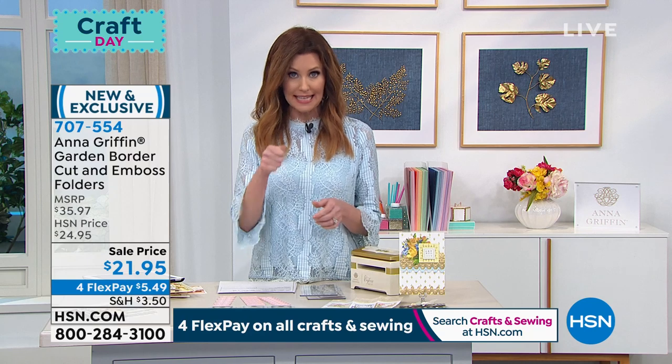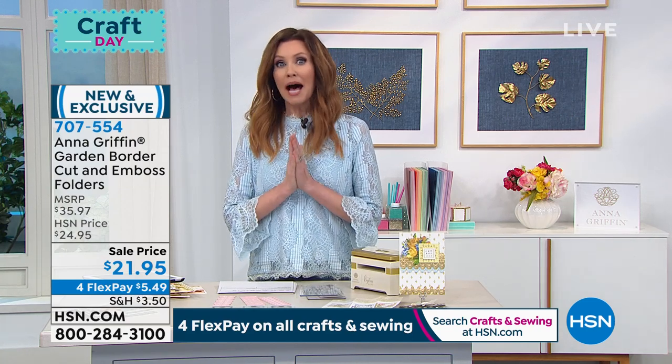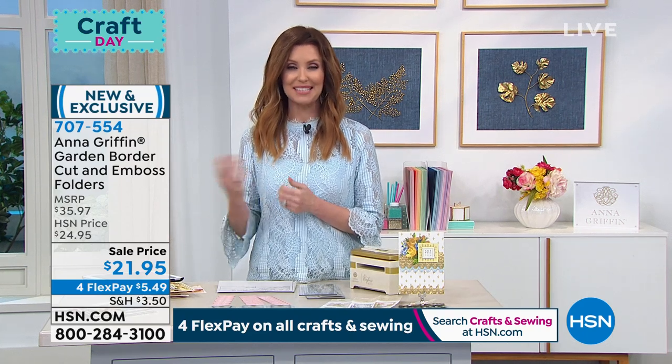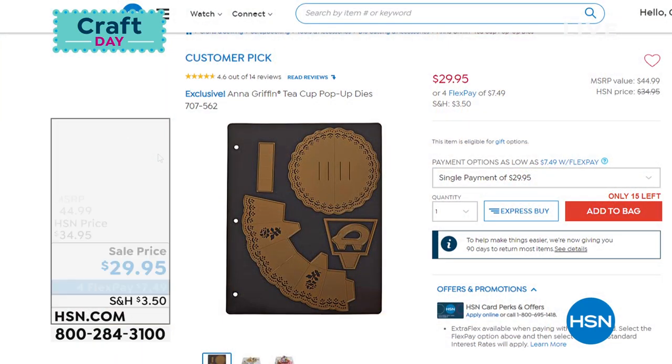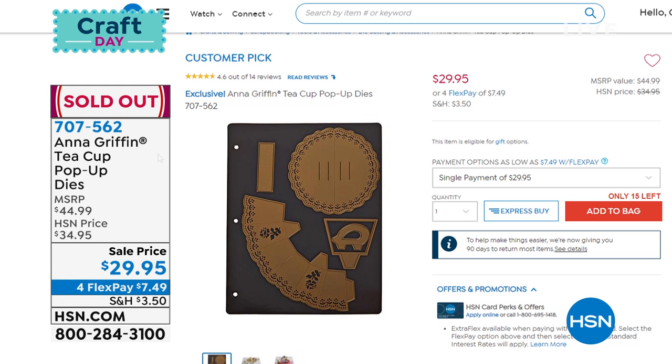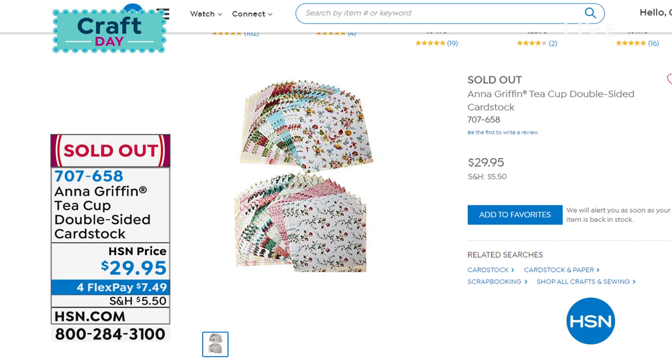If you need adhesive, we do have the Anna Griffin roller adhesive available. And big news — we are completely sold out of the teacup die! Congratulations if you were able to get the teacup die — it is 100% sold out. Those pop-up dies, of course sold out. I hope we were able to bring those back in, and also sold out is the teacup cardstock. Congratulations if you were able to get those beautiful teacup cardstock as well.